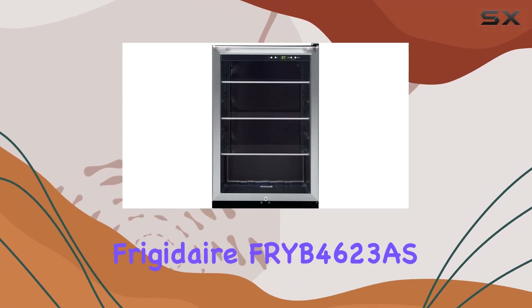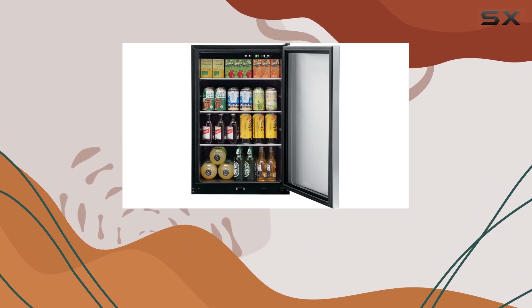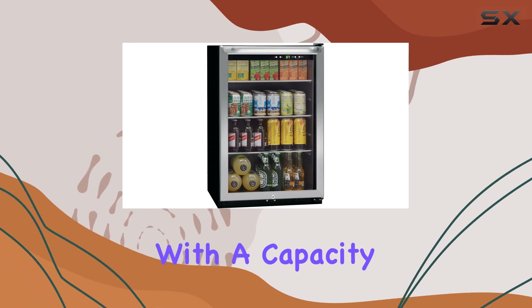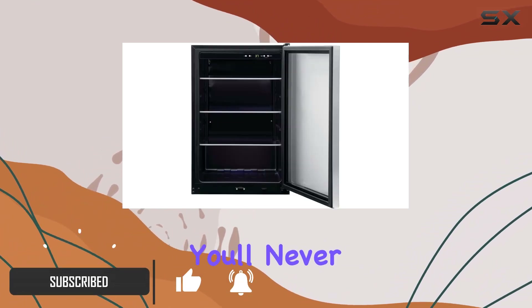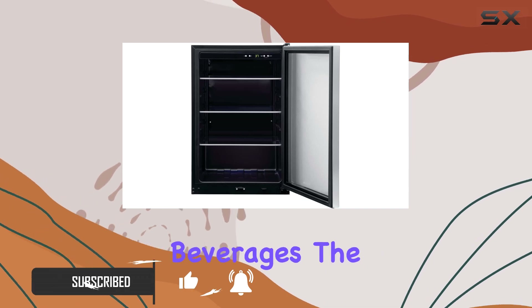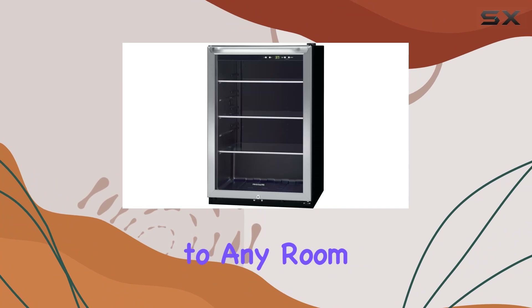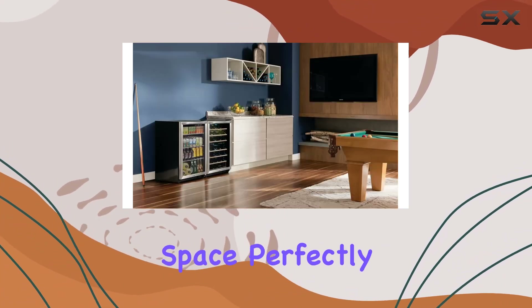Welcome to our review of the Frigidaire FRYB 4623AS Beverage Center. This sleek and modern beverage center is a must-have for any home or office space. With a capacity to hold up to 138 12-oz cans, you'll never run out of space for your favorite beverages. The contemporary handle design adds a touch of elegance to any room, while the reversible door swing option allows for easy customization to fit your space perfectly.